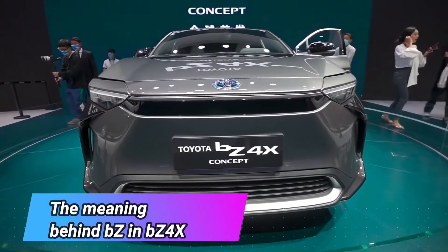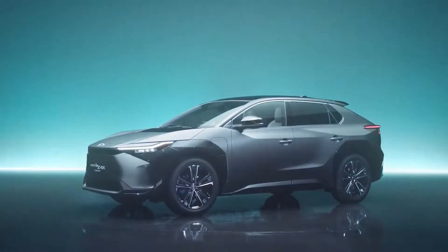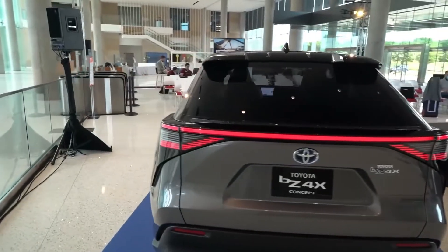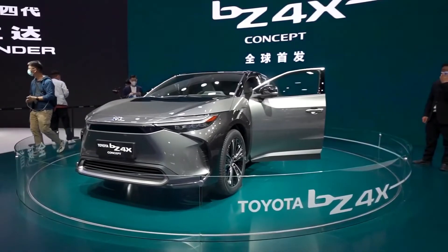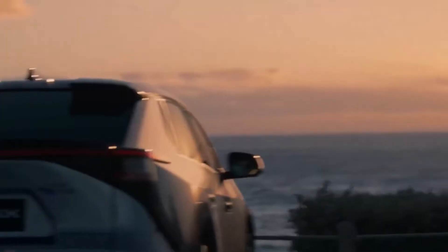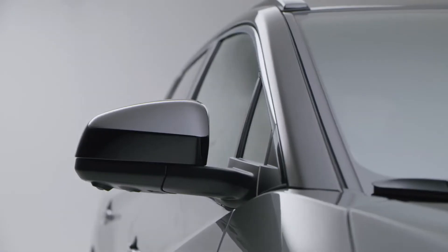The BZ in BZ4X stands for Beyond Zero, and Toyota has some target values to help achieve this. They include you and others, you and your car, the environment, and you and society. When considering the value for you and others, Toyota offers comfortable cabins, a new lifestyle, and the chance to spend and enjoy time with family and friends.